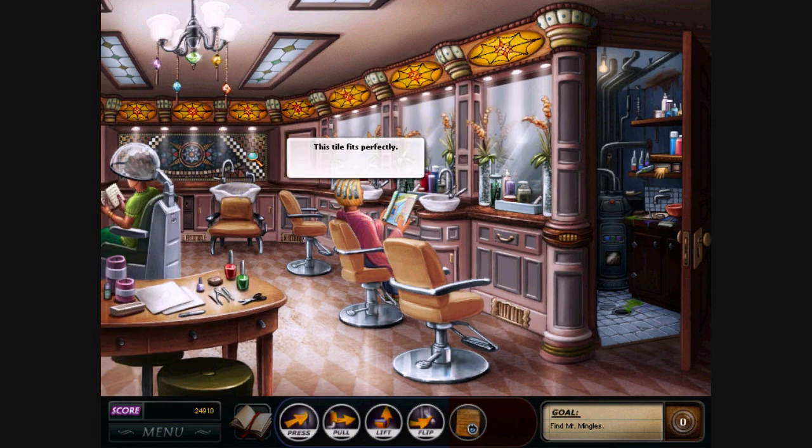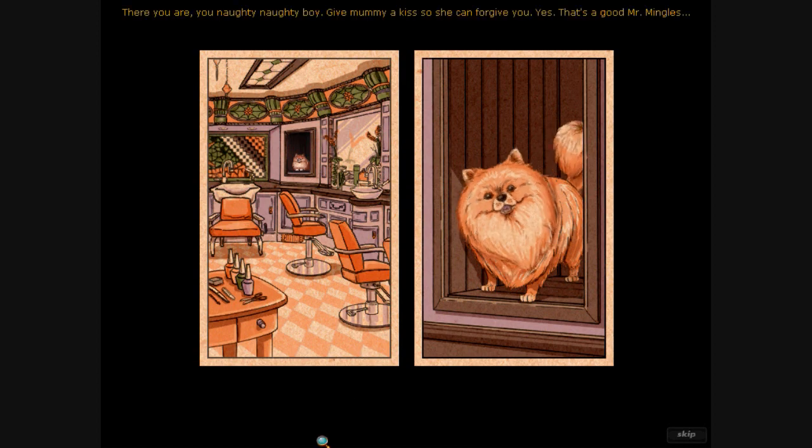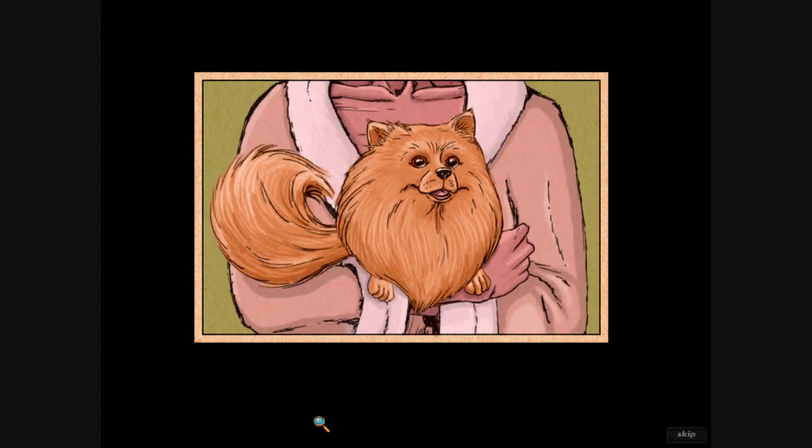Okay, we have a white tile. I think I'll try this one. Alright! Okay! I think we're finished! Mr. Mingles! We just say Mr. Mingles! There you are, you naughty, naughty boy! Give mommy a kiss so she can forgive you! Yes! That's a good Mr. Mingles!